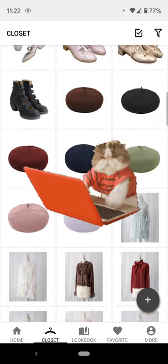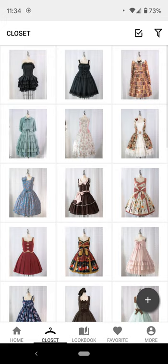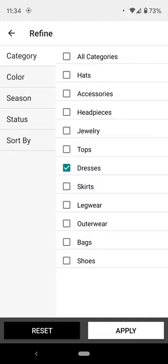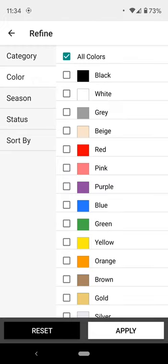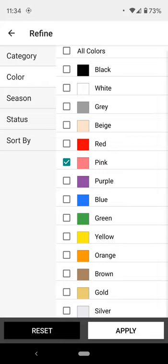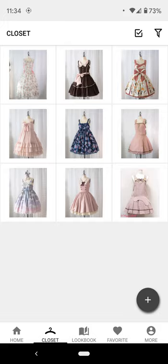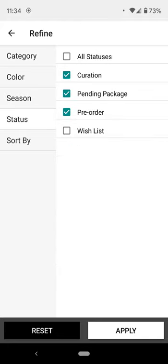One thing I forgot to mention: you can filter things by what you want to see — it's in the upper right corner. For example, you can filter dresses by color, like to see everything pink you own. Because you can give every item a status — I have 'curation' (physically at home), packages on the way, pending, pre-orders, and wishlist — you can filter out wishlist items since you don't own them yet and just see what you have.